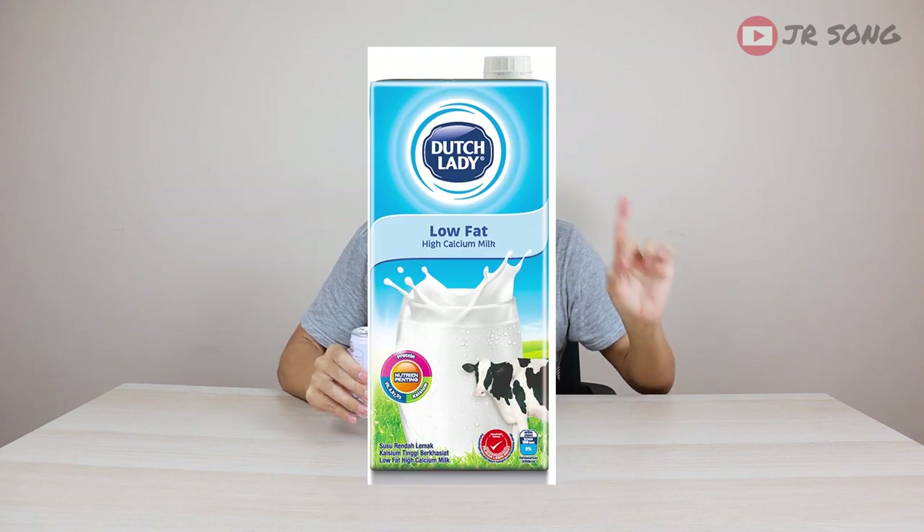Okay, first impressions — it tastes very similar to the UHT milk from the non-chilled section. It also has this taste that comes afterwards that's hard to describe. The best description I can give is: you know when you sterilize a cup, wash it very cleanly, and even after washing there's that slight hint of soap or the brush you used?